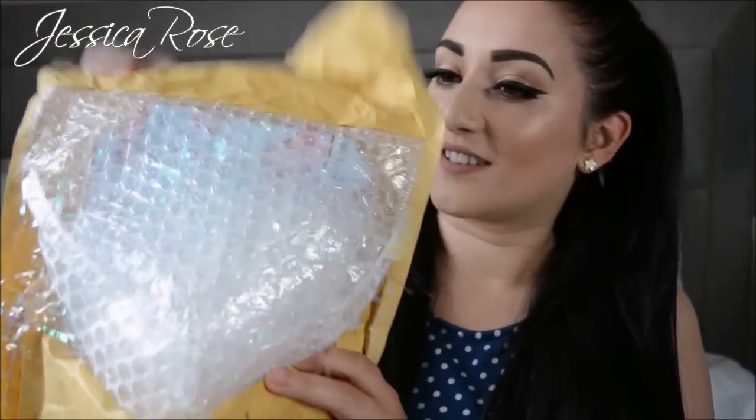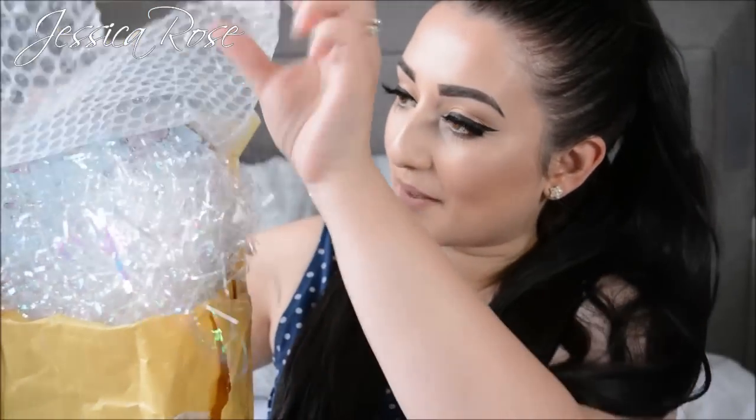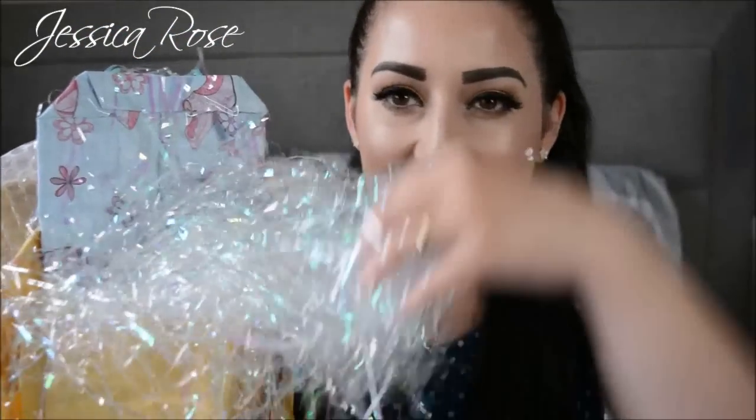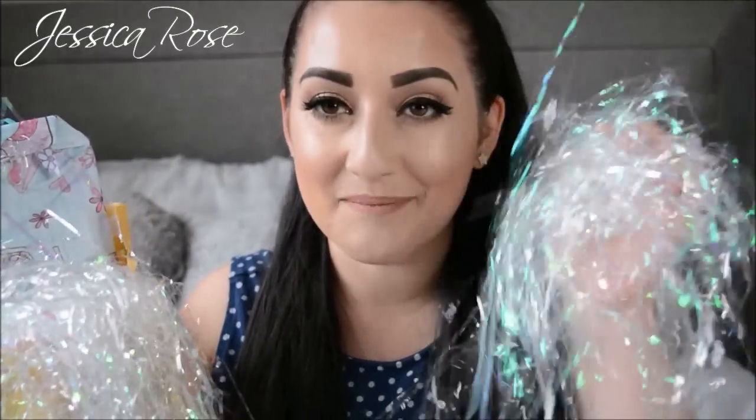You can see here there's a bubble wrap layer. Oh my gosh, there's like tissue paper — what do you call this, confetti? — like everywhere. So cute, I love that. That means a lot because she's put a lot of effort into it.